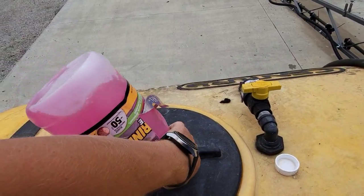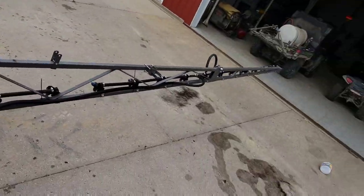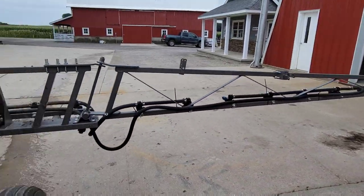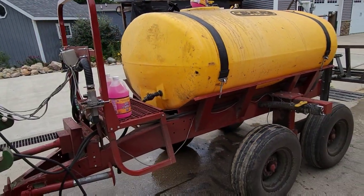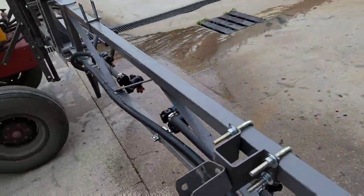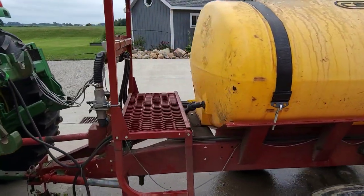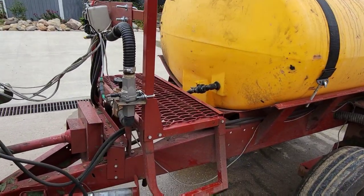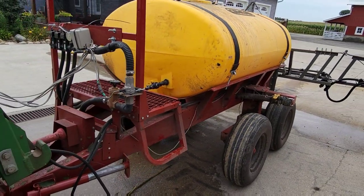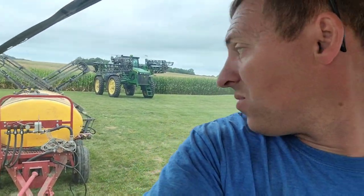Okay, I flushed it. We're going to put 4 or 5 gallons of RV antifreeze in and run it so it's coming out all the nozzles, and then it'll be winterized and we can get it unhooked. It took 7 gallons, but everything's got pink coming out of the nozzles and through the whole agitation system — all the lines are filled with RV antifreeze, which means it won't break when it gets cold this winter. We're done with that for now — we've got to change the PTO shaft and then get the mower hooked up.